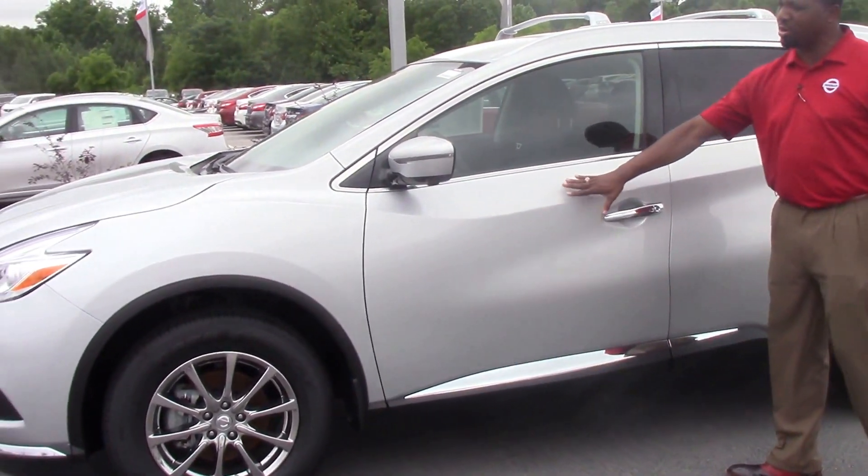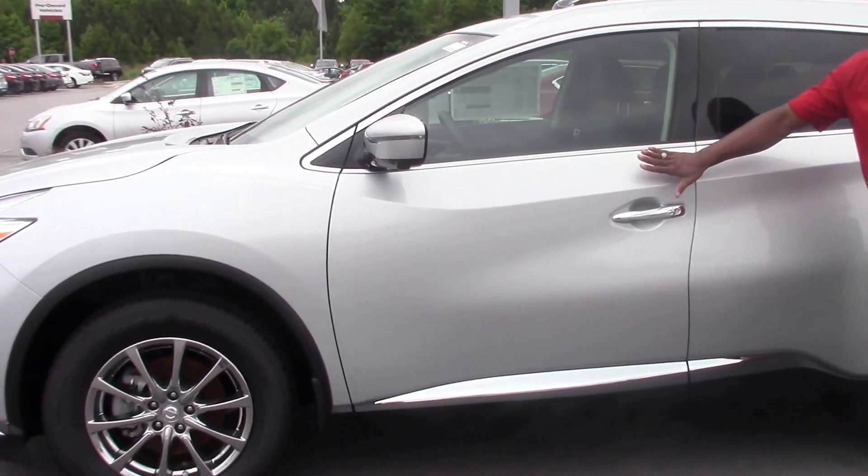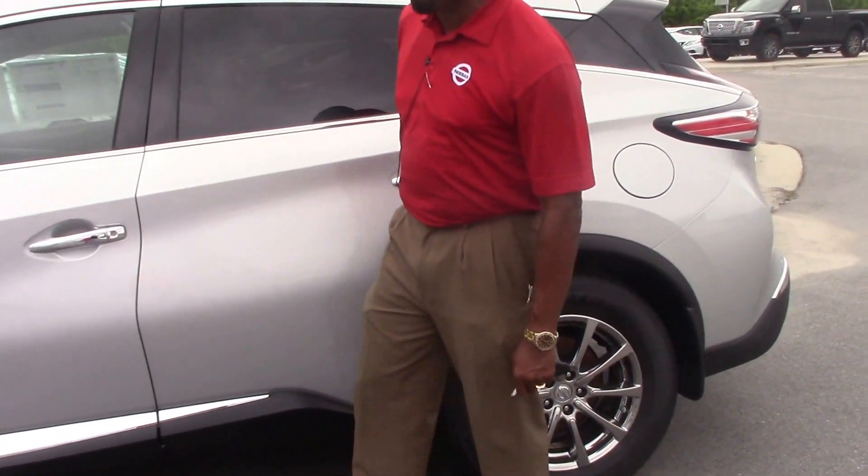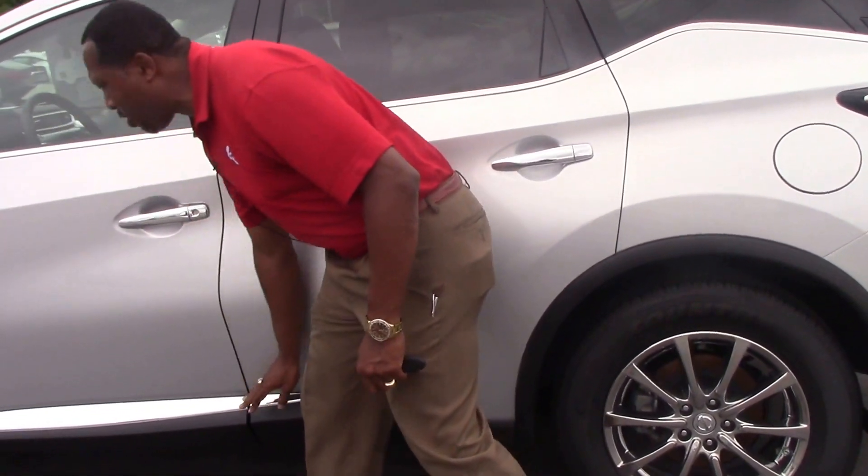You can see the color of this vehicle — very beautiful color, a silver. Notice we've got chrome door handles on all four doors. We've also got chrome around the side panel.